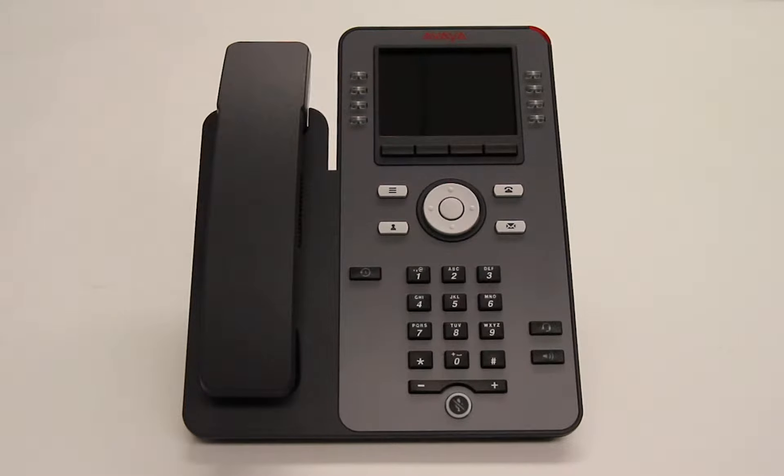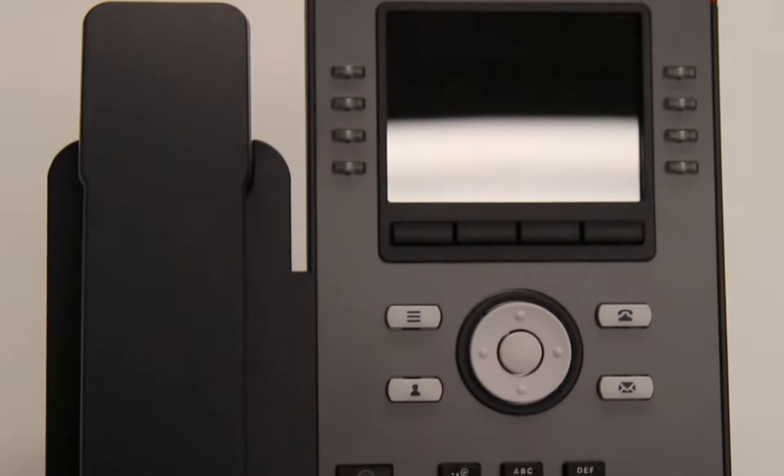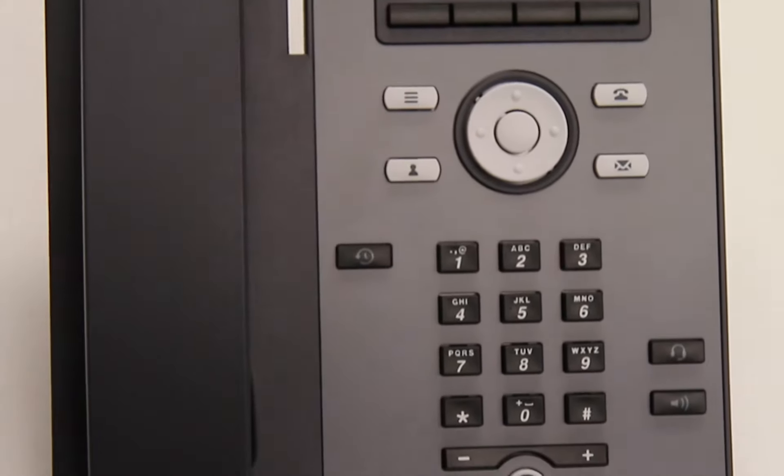This is the Avaya J179 Gigabit IP Phone. The J179 is an executive level IP phone ideal for users who receive a medium to high volume of calls and require a full range of telephone features. It features a color display, high definition audio, integrated gigabit ethernet, headset support, and optional Wi-Fi and Bluetooth connection.